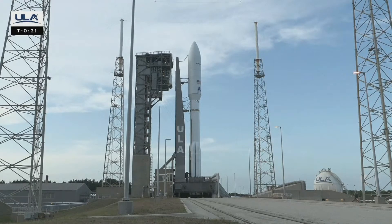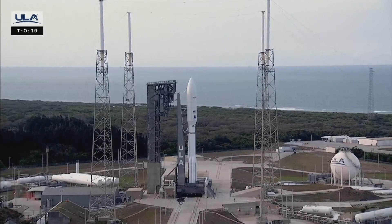Status check. Go Atlas. Go Centaur. Go KA-01.